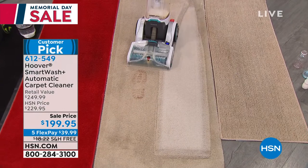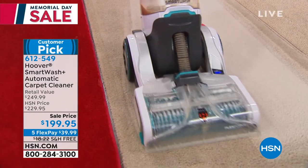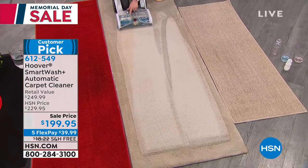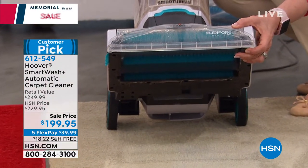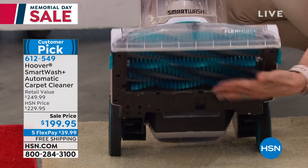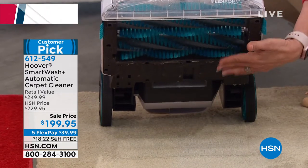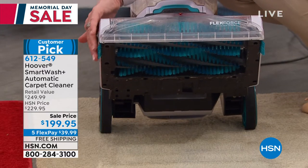Hoover did a lot of consumer research when they built this, and customers wanted to see their mess — there's some satisfaction with seeing what you're taking out of your carpet because you know you're living better, cleaner, and healthier. You're getting that dual brush roll system unique to Hoover, plus heat force — it's like a blow dryer that puts hot air on your carpet fibers to dry them quicker. Double the brushes, double the power, with extra-long bristles and edge groomers to clean right along your baseboards.